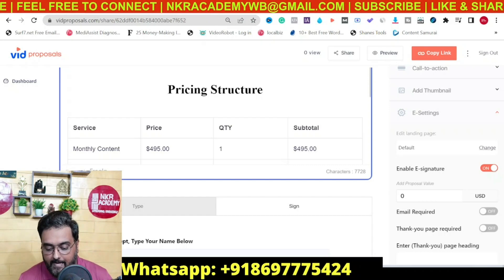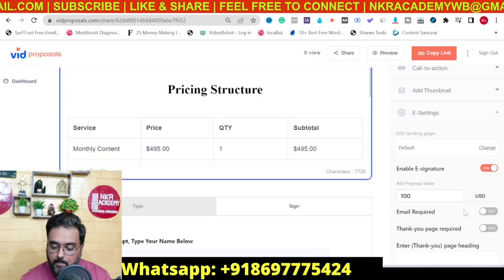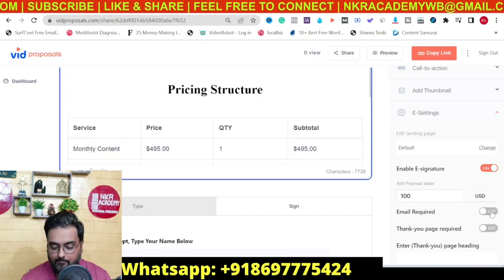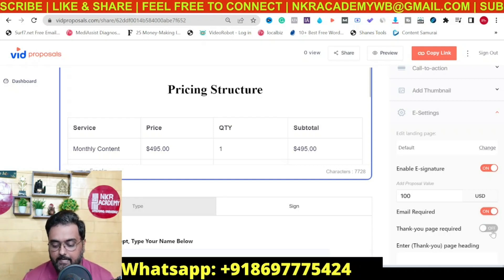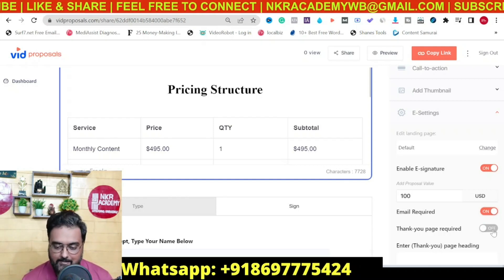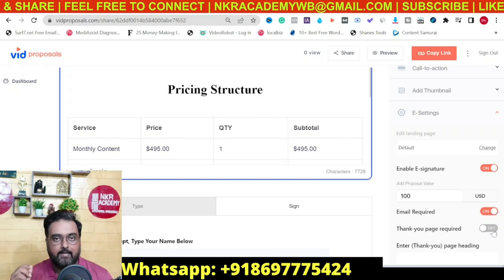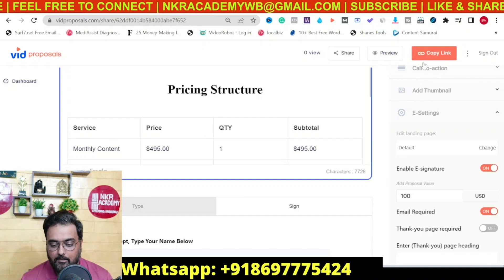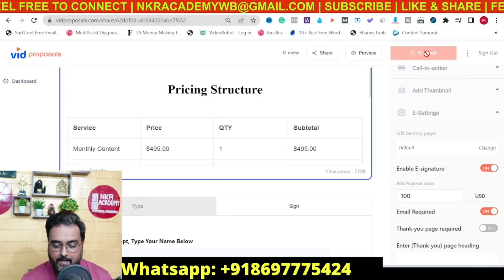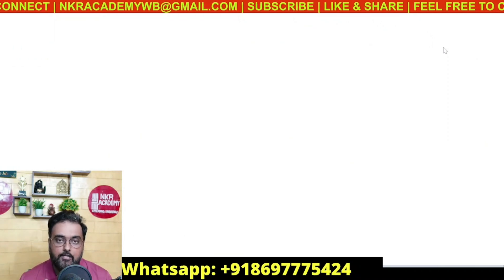You can also fix a signing amount — say for example $100. You can make the email required, which forces the user to submit their email as well. If you want to redirect them to a thank you page after signing, you can do that too, and that thank you page is hosted by Big Proposals 2.0 itself. Once all of this is done, you can just copy the shareable link and open it in an incognito window to see how it will appear to your client.